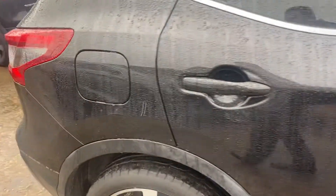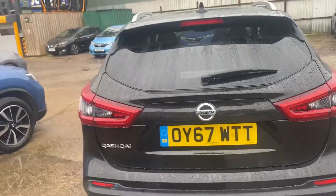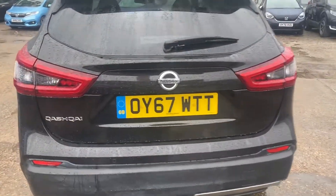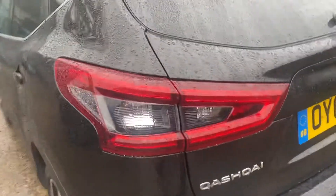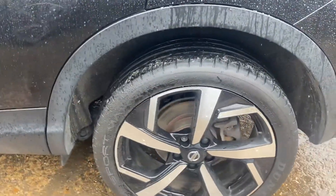Going back around the car — so around the back, just having a look, there's no scratches or dents on there. Rear alloy — absolutely fine. And obviously decent depth on the rear tyre there as well.